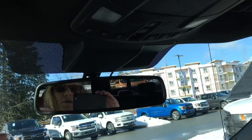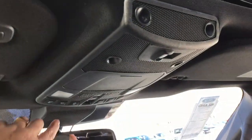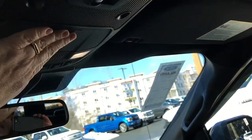You also have a locking glove compartment. Up above is an auto dimming rear view mirror and a universal garage door opener. There are your lighting controls and a sunglass holder.